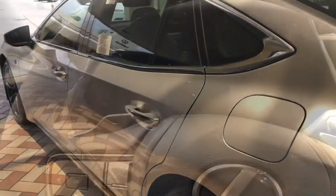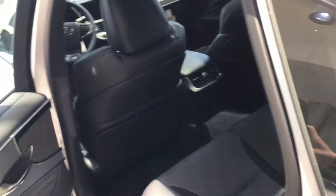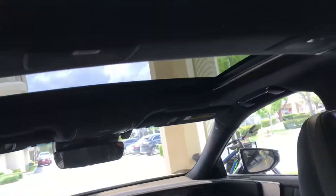Now let's go sit in the back of the LS 500. Sitting inside the back, you have a nice view and this nice panoramic roof — it's halfway open for some reason, which is kind of interesting.